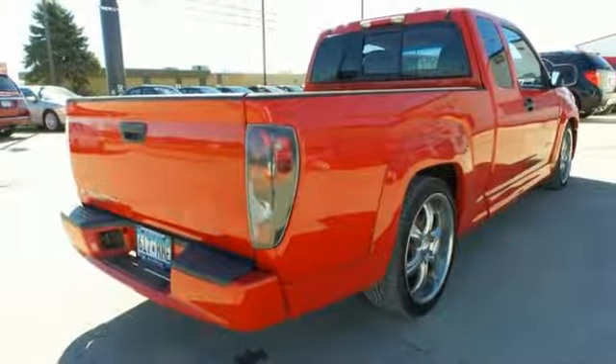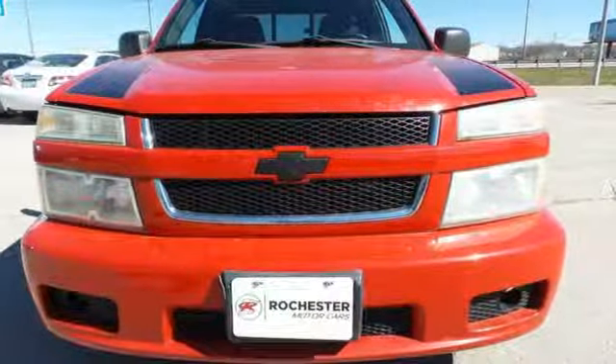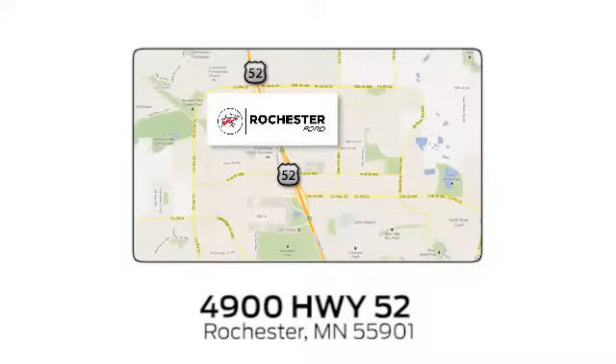Performance, Value, Durability, Chevy. There's even more to see in person. Take it for a test drive today. Experience the difference at Rochester Ford. We're conveniently located between 41st Street and 55th Street Northwest on Highway 52 in Rochester, Minnesota.